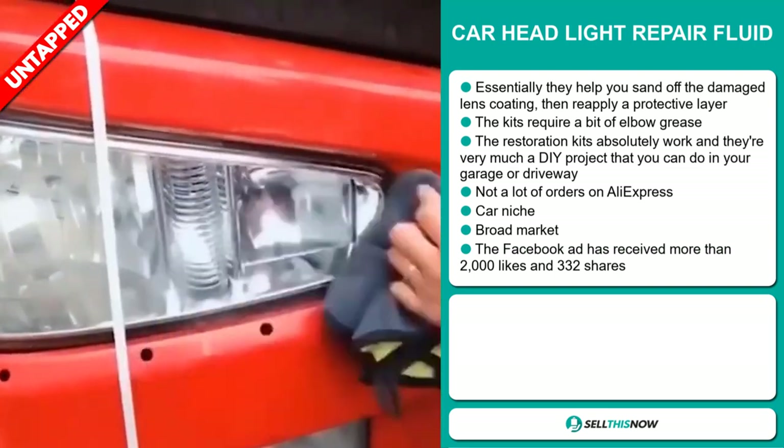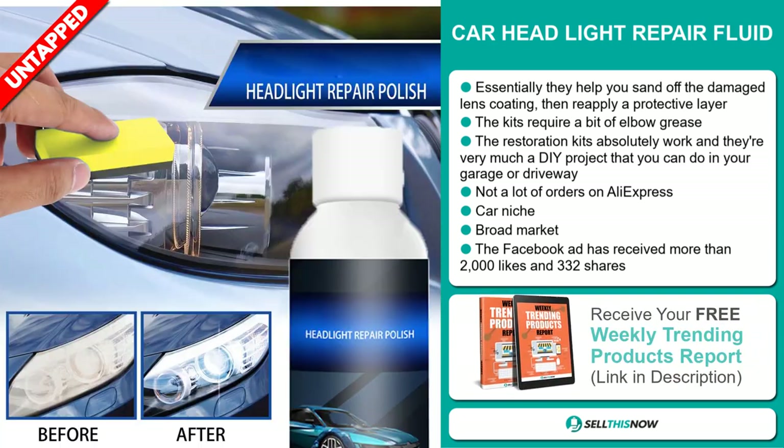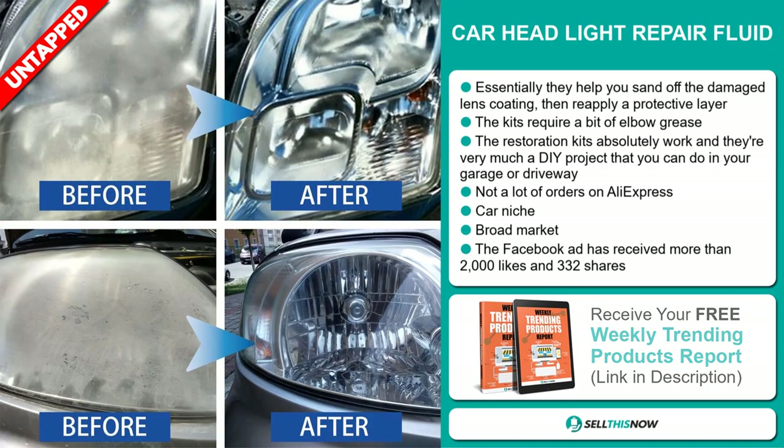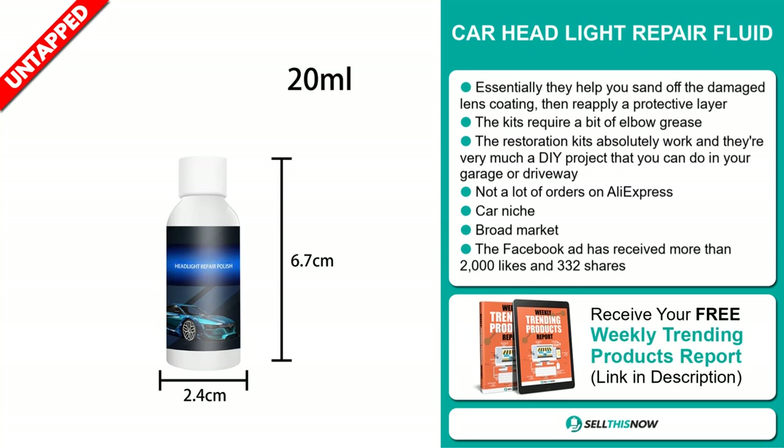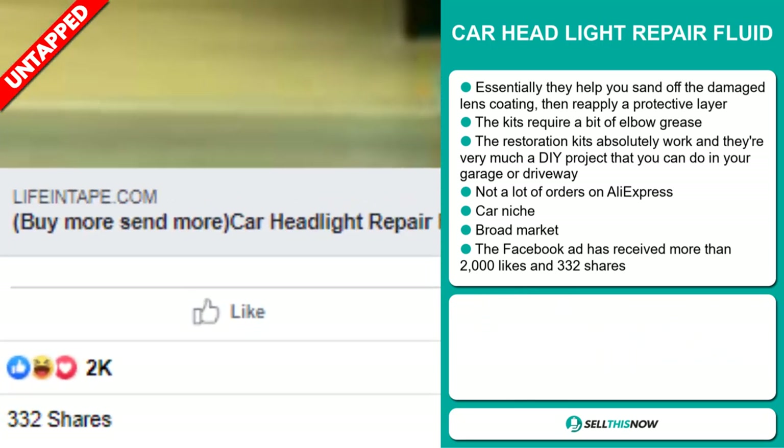So far, there haven't been many orders on AliExpress, so you could definitely take advantage of this. It falls under the car niche market. We also think it has a broad market base, and the Facebook ad has received more than 2,000 likes and 332 shares.